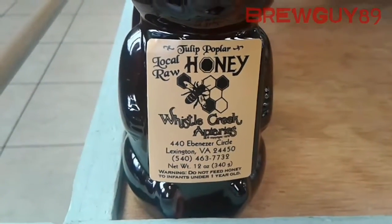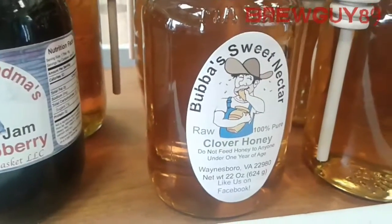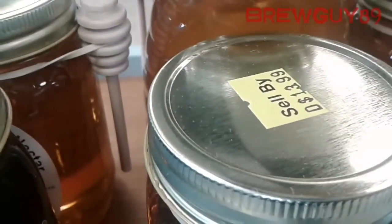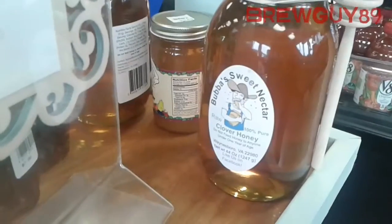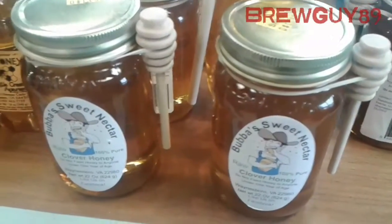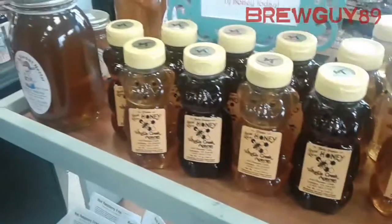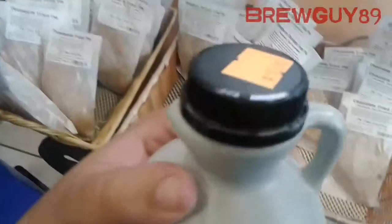Here's some honey — little small bottles. Bubba's Sweet Nectar clover honey, $13.99. And here for $6.79, 'Tastes Like Grandma's Homemade Jam,' black raspberry — I was thinking about putting some jam in a mead or something, but I'll wait on that. Here's some more honey; it's a little pricey. I can get five pounds back up in Jersey for $27, but here they want $21 for three pounds.